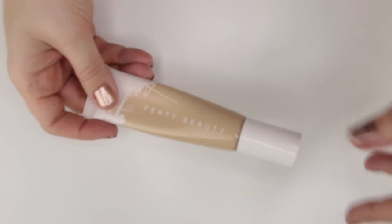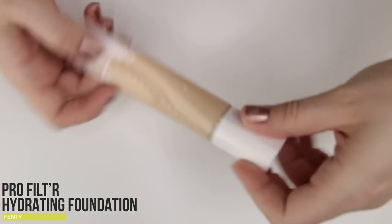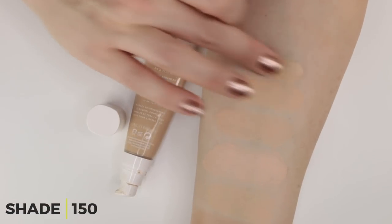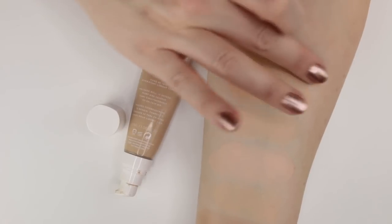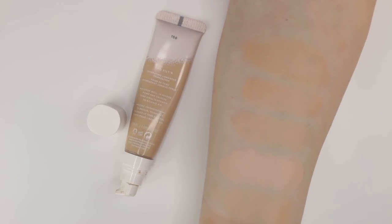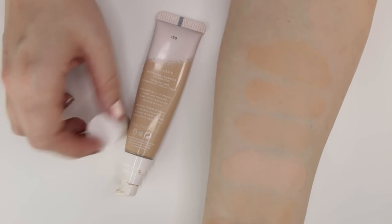Finally, the new Fenty Pro Filter Hydrating Longwear Foundation in shade 150. It's not as glowy as some other Fenty releases — more of a natural finish when it sets down. I don't need to set it with powder; it actually sets itself incredibly well, which I really appreciate.